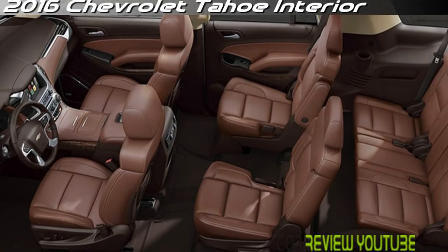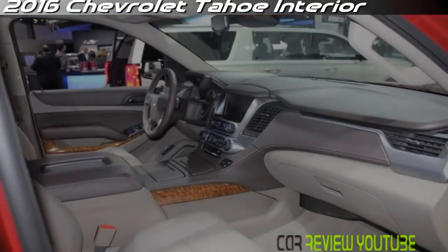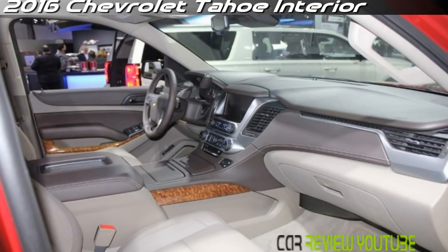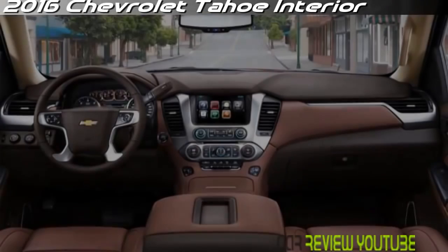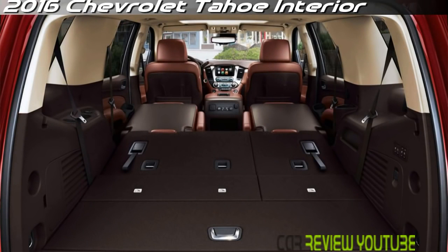Power is strong at all speeds, and the engine works well with the smooth-shifting automatic transmission. The Tahoe can tow up to 8,600 pounds when properly configured. Despite its large size and truck-type construction, the Tahoe benefits from some technologies that limit the cumbersome feel typical of full-size SUVs.